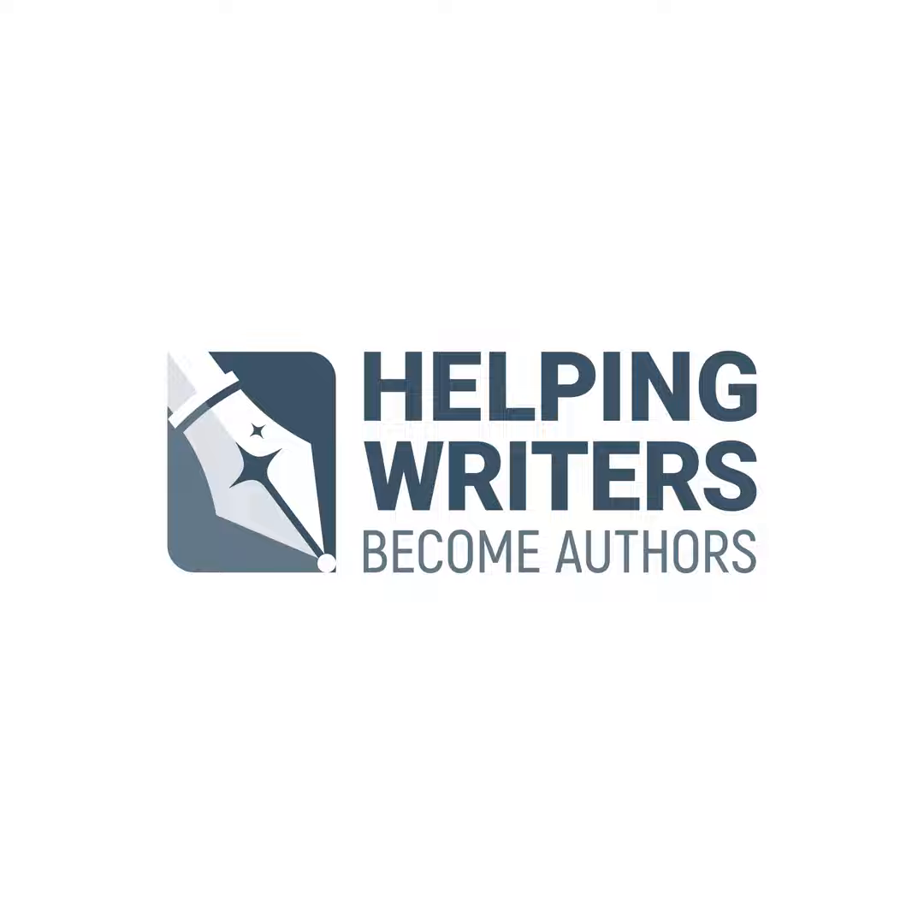Thank you for listening to the Wordplay podcast. To read a transcript of this episode, you can visit my website at helpingwritersbecomeauthors.com, and be sure to check back again next week.